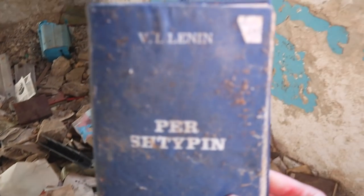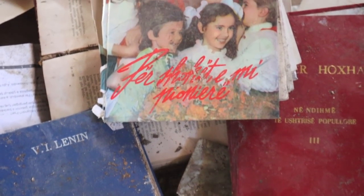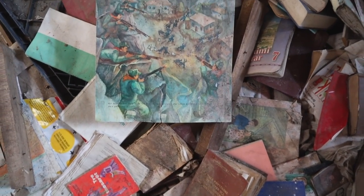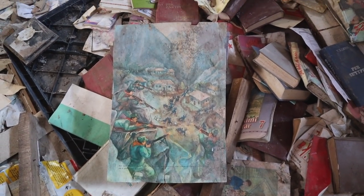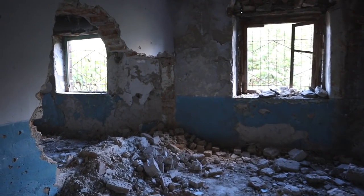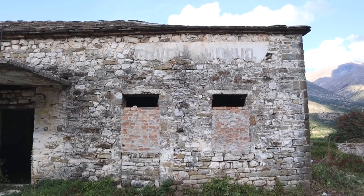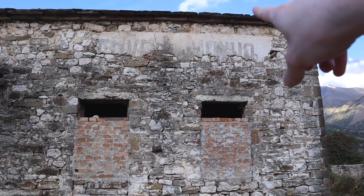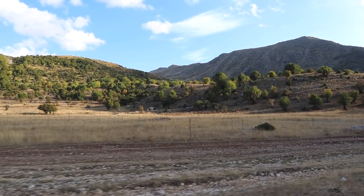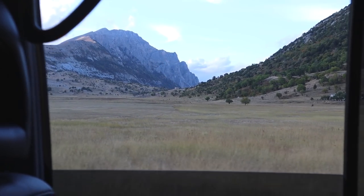Another book written by Lenin. And Enver Hoxha's name on the outside of the school. Oh my God!